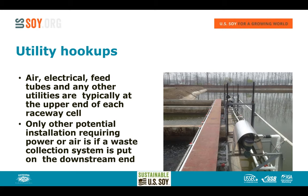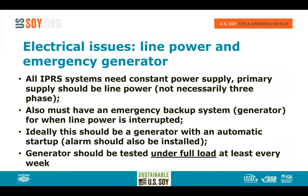On the downstream end we typically only operate the waste collection device, which requires far less electrical equipment. Regarding electricity near water: it needs to be installed correctly, and if it is, there is no problem. But electricity and water can still kill you, so install everything correctly and avoid any short-circuiting that could harm personnel or interrupt operation.